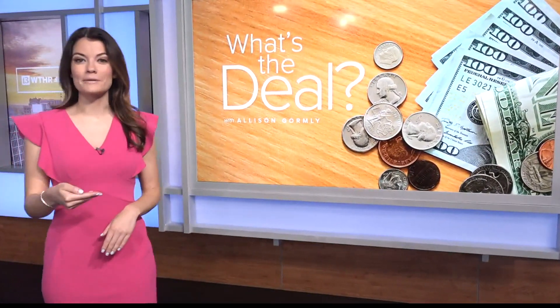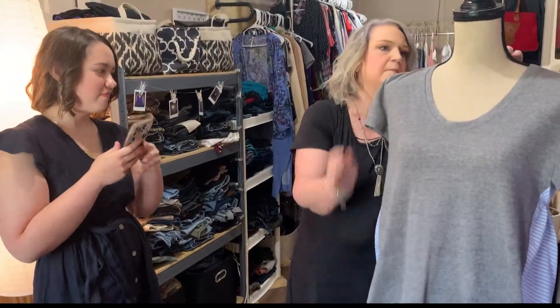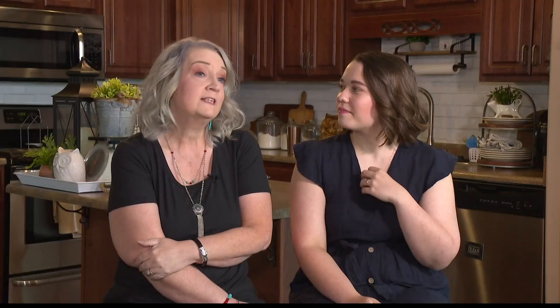Learning curves are annoying, so I went to two people who sell clothing online professionally to find out how to get cash into your pocket quicker. Mother-daughter duo Marcy and Bree Morgan are full-time vendors on Poshmark, a website and app where people sell secondhand fashion. They work seven days a week.